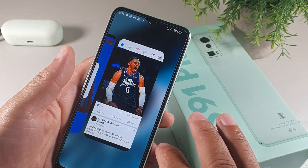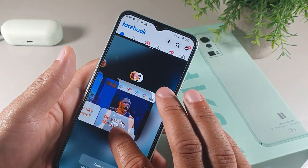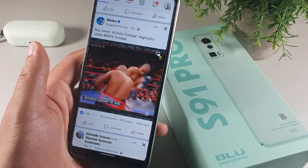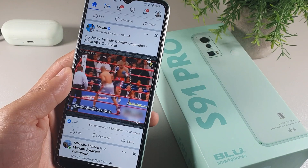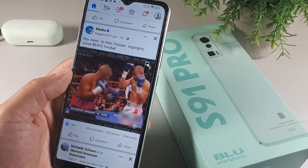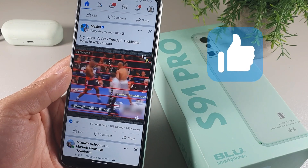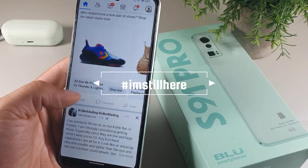This device does have multitasking, so you can do split screen if you desire — just long press on one of the apps and choose another app. It makes browsing between two different apps very seamless. The display has pretty decent viewing angles overall, and you can use this on any GSM carrier. The 90Hz refresh rate gives it a really speedy feel. If you're brand new to the channel, make sure you hit the like button and subscribe.